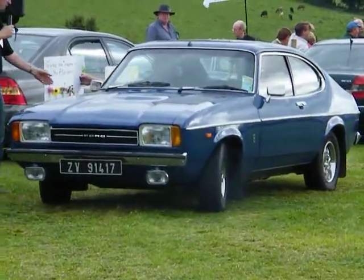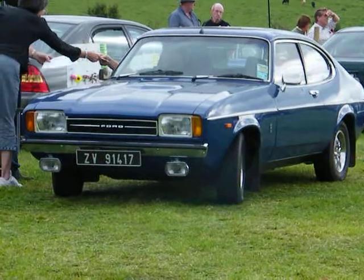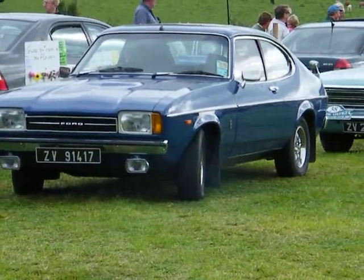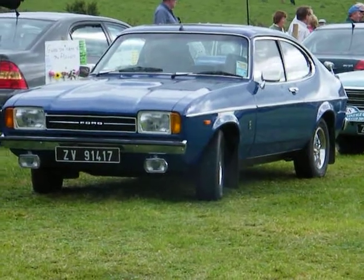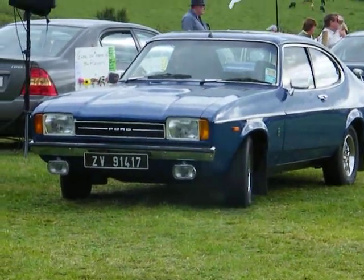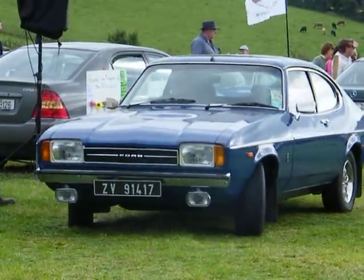Now we have a Ford Capri — a 1977 Capri, the first of the Mark II Capris, noted by the chrome bumper and the sharp bumper on the side, not the wraparound bumper. It's a 1977, 1.6, from Cherbourg, from Courttown, River Chapel, Courttown. Thank you very much for coming.